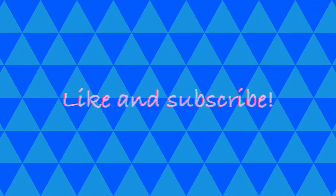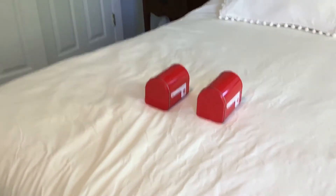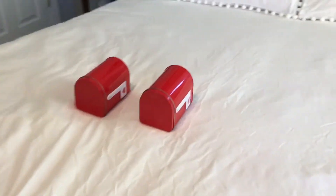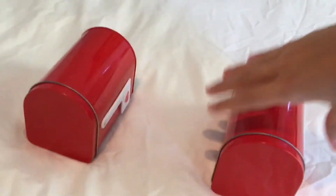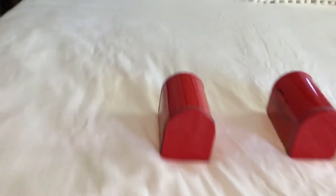I was able to fit one in today, so make sure to keep watching because it will be here in just a second. You are going to have to guess which item is in the mailbox. Which mailbox do you think has lip gloss inside? This is what this one sounds like, and this is what this one sounds like. The answer is this one.